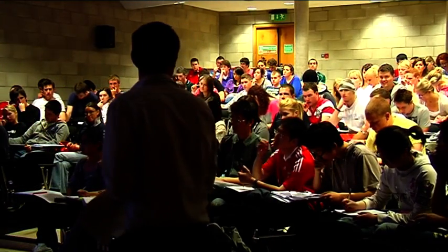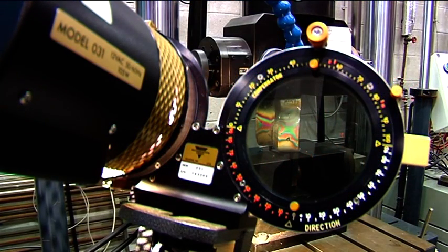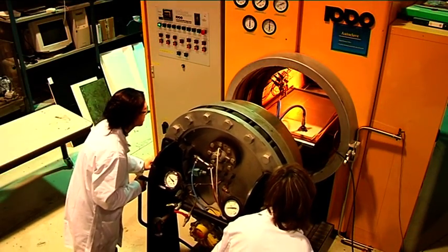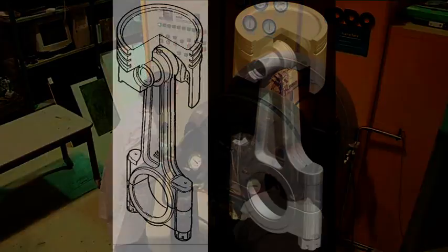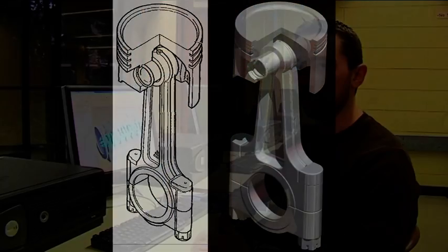One of the most interesting things I found about the course was materials. We get several modules in materials — we do materials processing, which deals with how you process different materials, like extrusion, and also failure and damage analysis this semester. It's kind of like the TV show 'Air Crash Investigation' — you look at pieces and try to discover how they failed, building on previous materials modules.